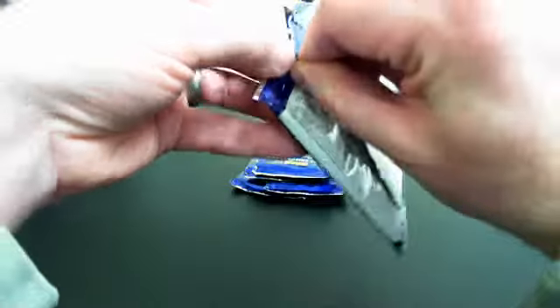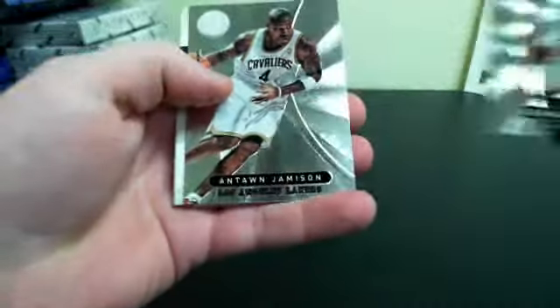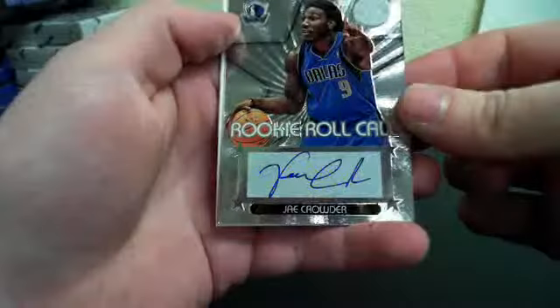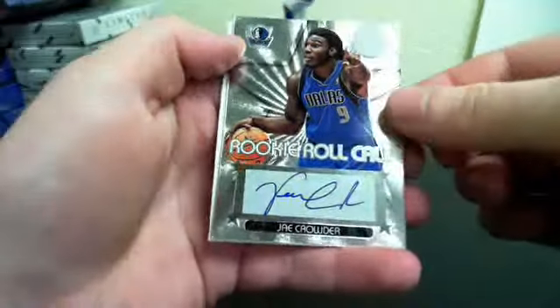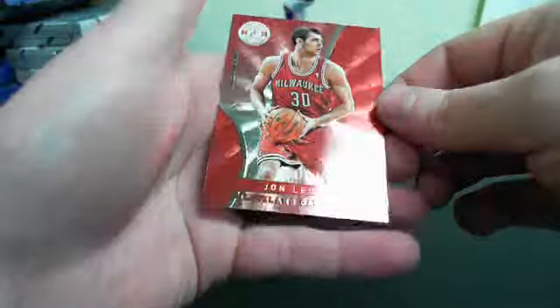Pack two. And first hit — Jay Crowder. Rookie roll call, Otto. And John Lewer out of 4.99.